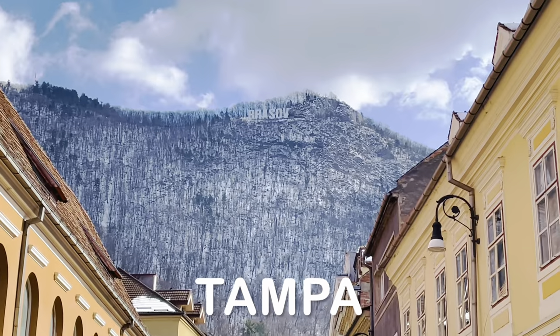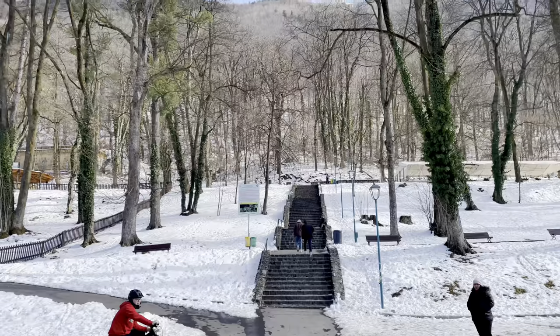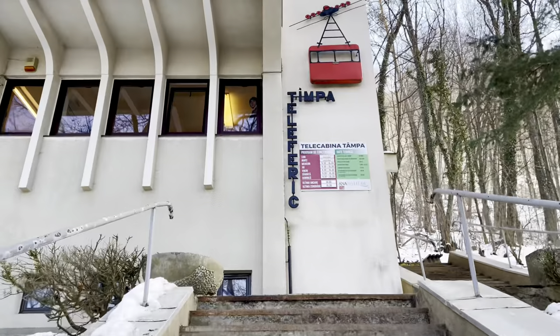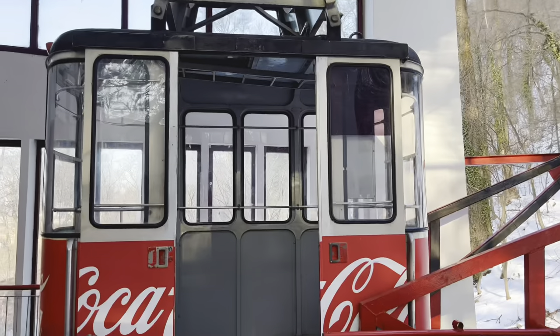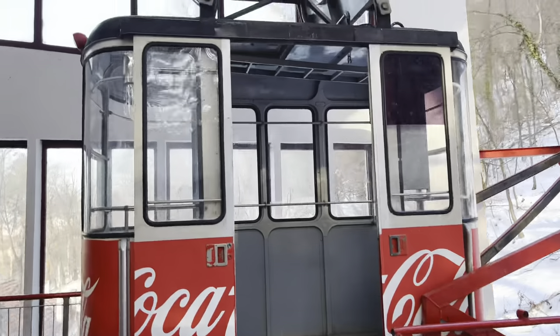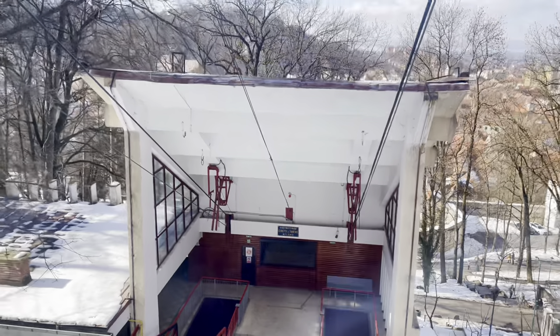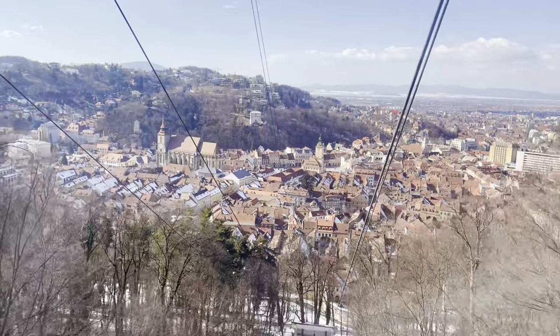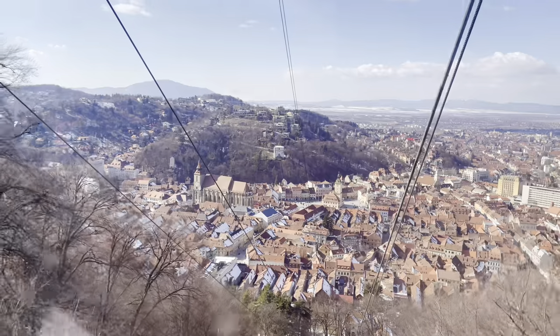Our next stop was to go to the top of Tampa Mountain where the Brasov sign board is. We took a cable car to reach the mountain. Tickets for the cable car ride can be purchased from the ticket office located within the building where the cable car ride starts. The ticket costs 10 lei per person one way, which is around 2 euros.